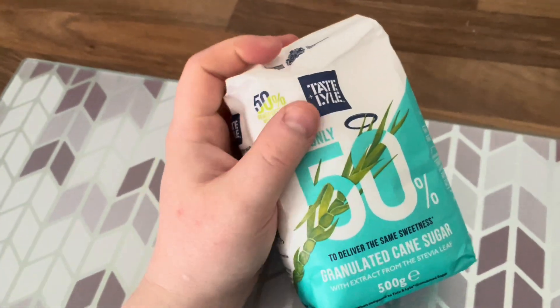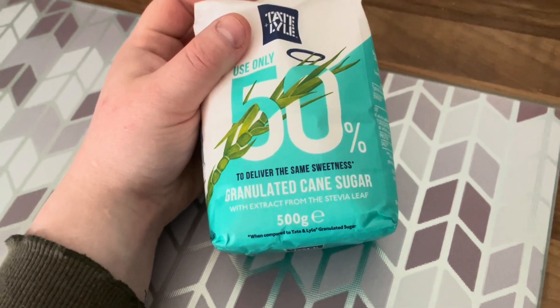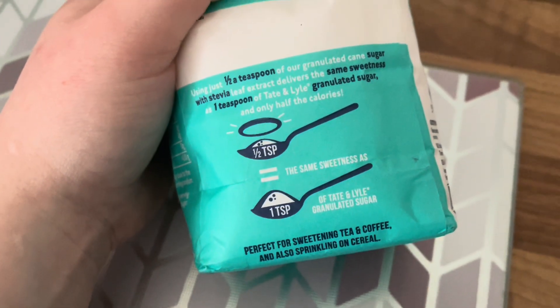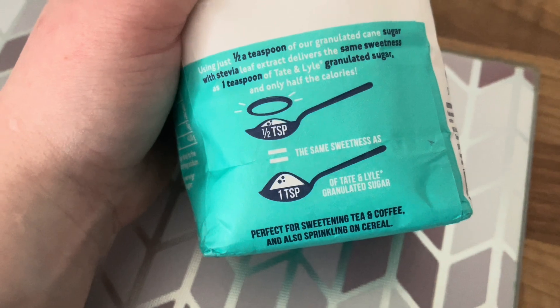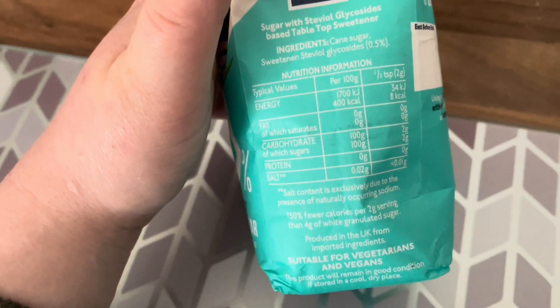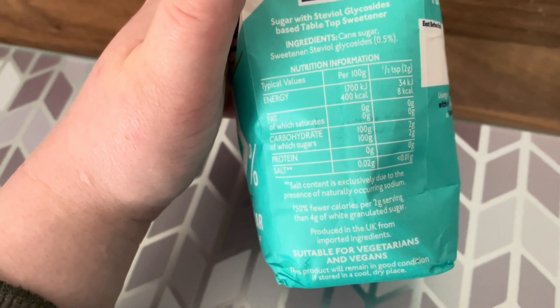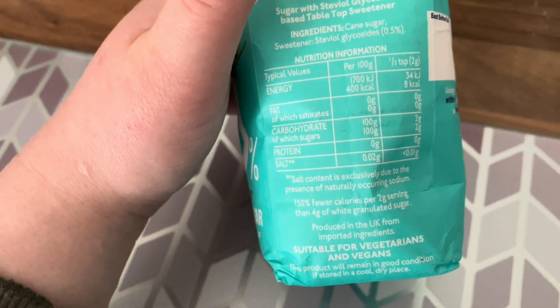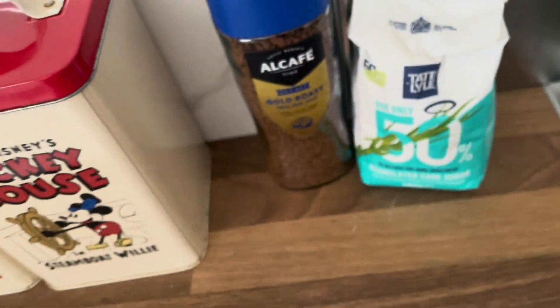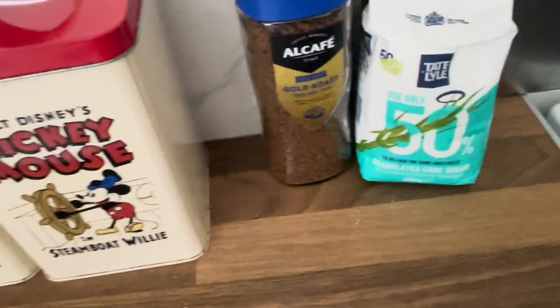I also picked this up on my travels — I think it's from Lidl and it was about 99p. It's a stevia leaf sweetener, and it says using half a teaspoon delivers the same sweetness as sugar. It's apparently only 8 calories per half a teaspoon and just 2 grams of sugar, so it's a good alternative if you're on a diet.